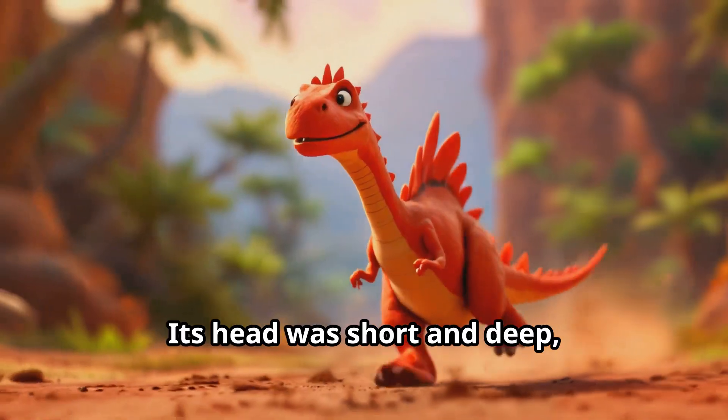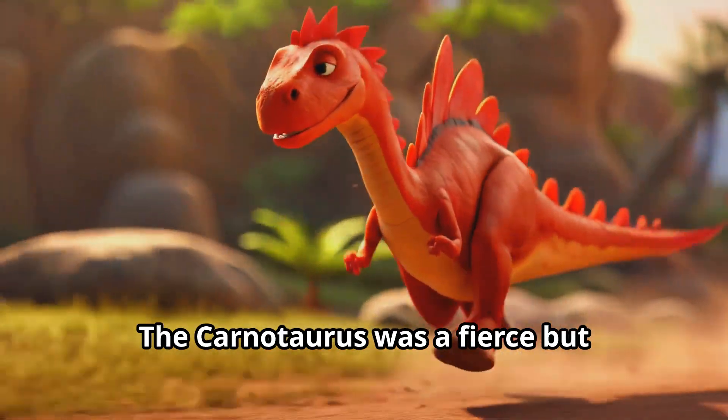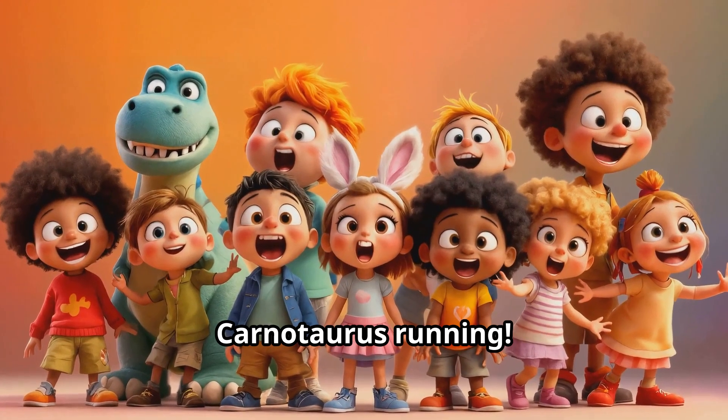Its head was short and deep with sharp teeth for eating meat. The Carnotaurus was a fierce but fascinating dinosaur. Let's all stomp our feet like a Carnotaurus running!